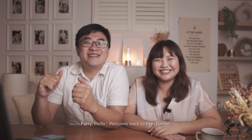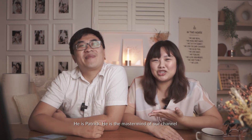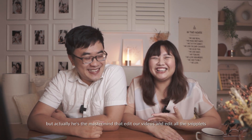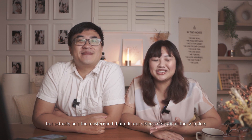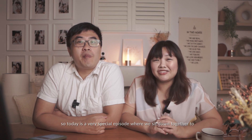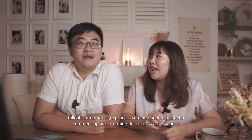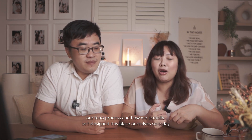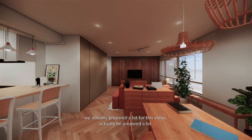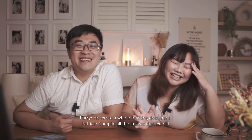Welcome back to the Lim Haus! Today we have the man behind the camera with me — Patrick, the mastermind of our channel. A lot of people think I'm the mastermind who talks a lot, but actually he's the one who edits our videos and posts all the snippets. Today is a very special episode where we sit down together to talk about our HDB renovation process. He even prepared a whole document with all the images we did.